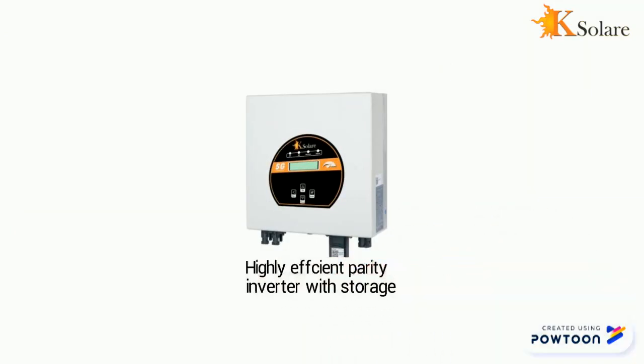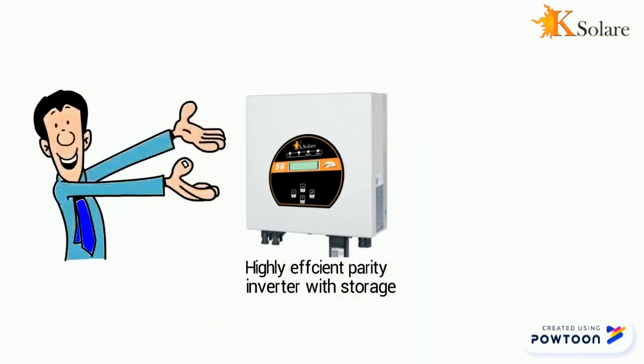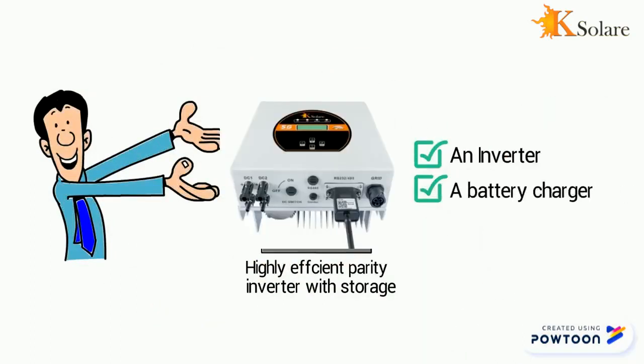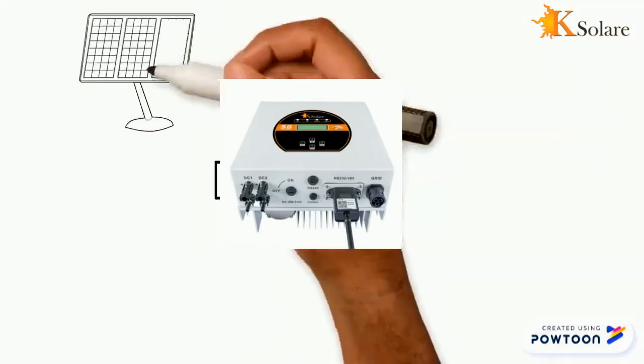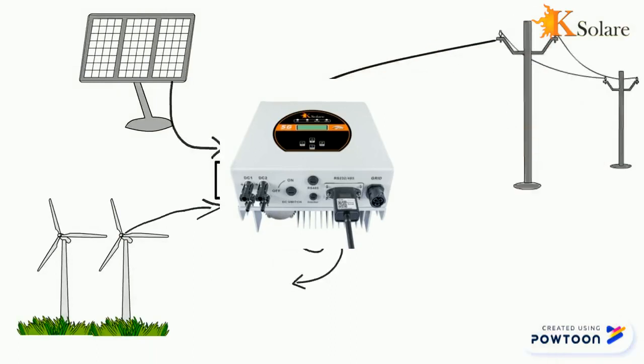KSOLER have invented a highly efficient Ferdy XOLER inverter with storage. This is an amazing device that will ensure that all energy provided by a system is not wasted. It is also an inverter, a battery charger, and a system manager.